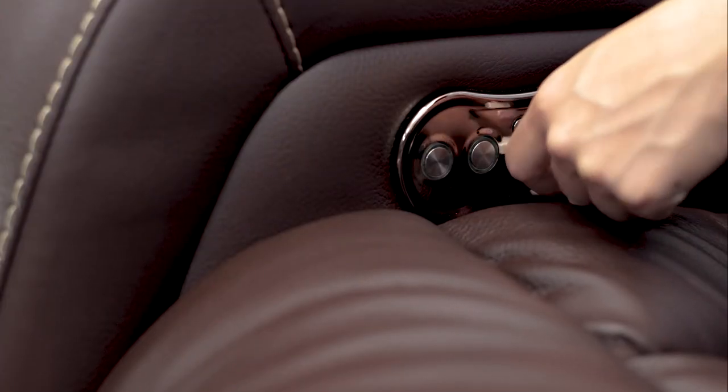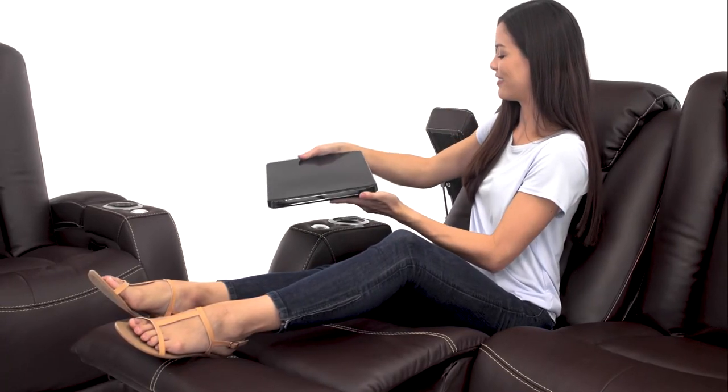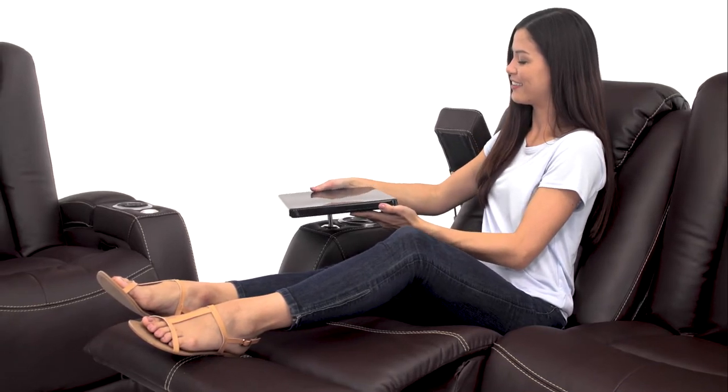USB charging ports allow you to keep your phone or other devices in reach while they charge. Each armrest flips open to reveal a storage compartment, leaving your essential items hidden from sight.